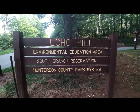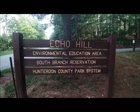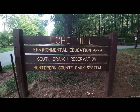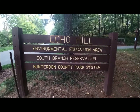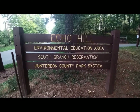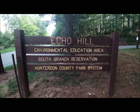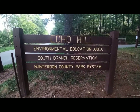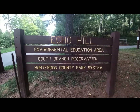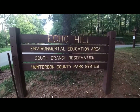Echo Hill is probably a very familiar park to many people, and it serves as the centerpiece for most of our recreational and educational programming. It's located off of Lilac Drive in Clinton Township, one block over from the traffic light at Stanton Station Road and Route 31. It's a 94-acre parcel that offers unique features such as the stream, the pond, and a group camping site, so it is always well worth the visit even if you're just coming for its playground. Please make plans to come see us at Echo Hill.